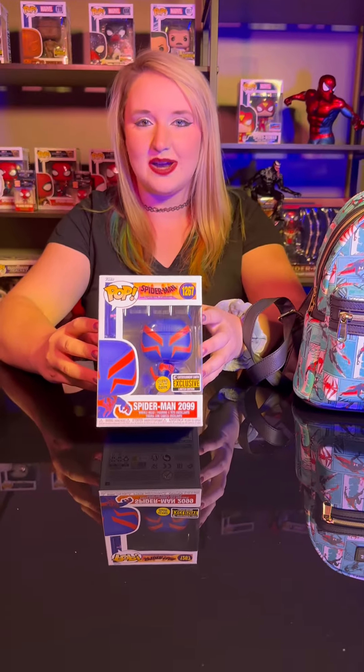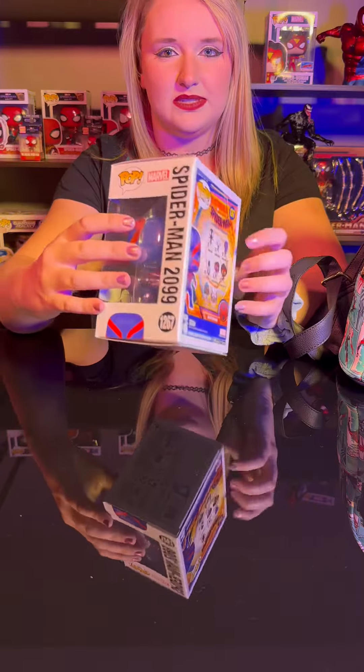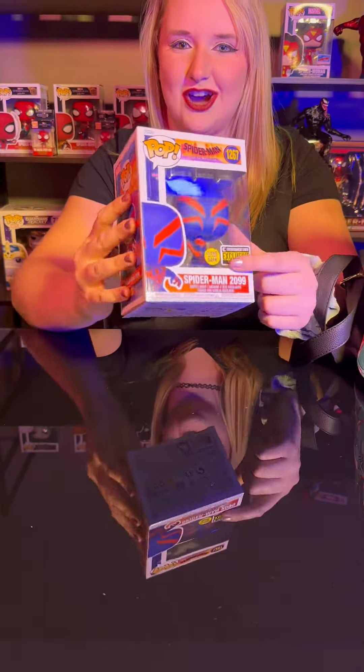Next up, we have the Funko Entertainment Earth exclusive Spider-Man 2099. I'm going to give you a full 360 view of it. Now, this one's a little bit different than the main line because this one glows in the dark.